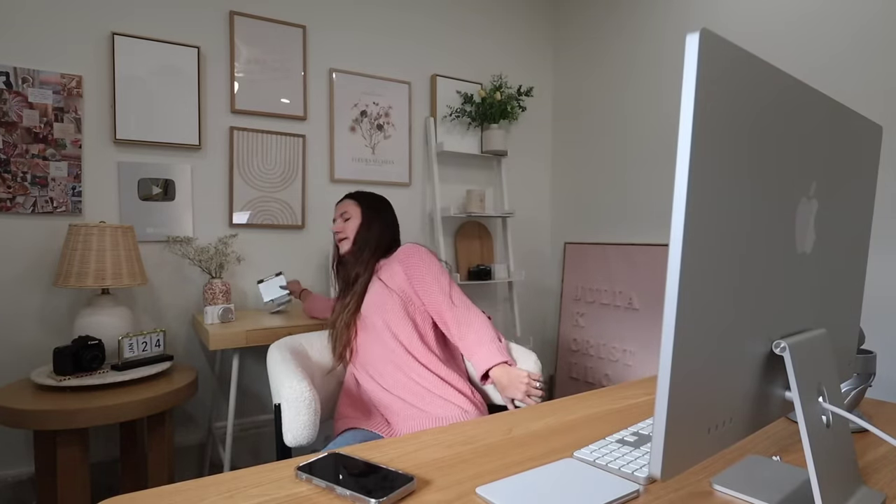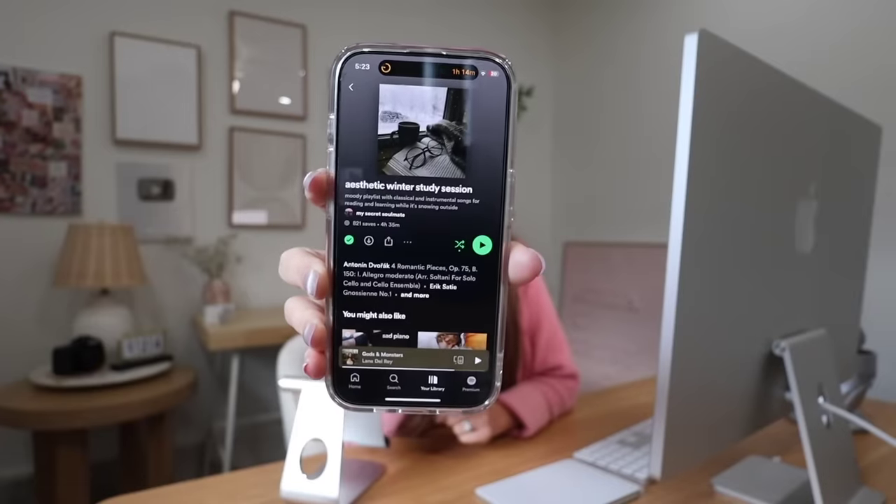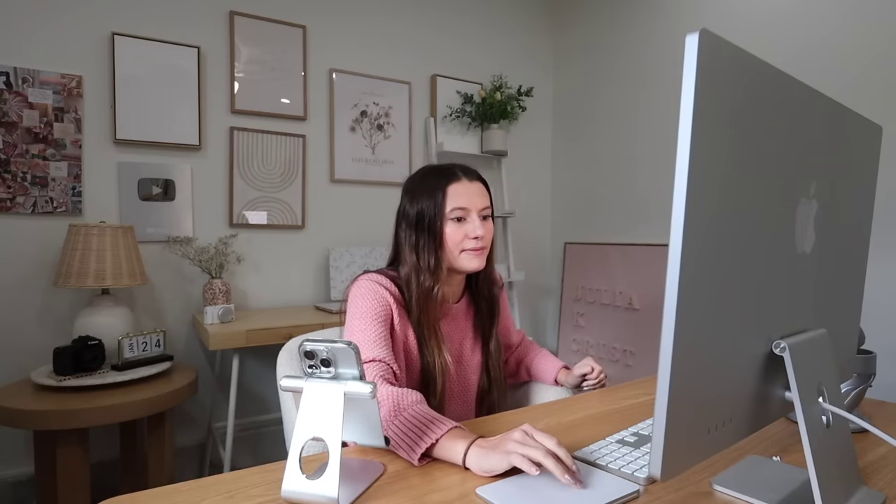Welcome to my office — it's a work in progress but we're getting there. I have this little stand that's technically for my iPad but I like to use for my phone when I'm not on my iPad. I do a lot of my work on my iMac because of the bigger screen. One of my favorite things is listening to music while working — I use Spotify for niche playlists even though I have Apple Music. Right now I'm listening to 'The Aesthetic Winter Study Session.' I also need to change around some of my Etsy listings, so that's what I'm working on.